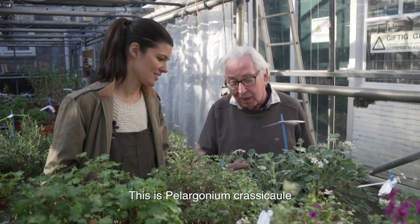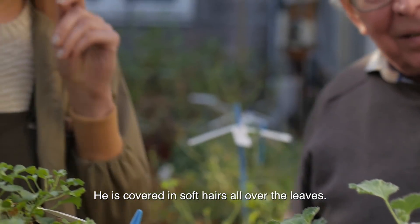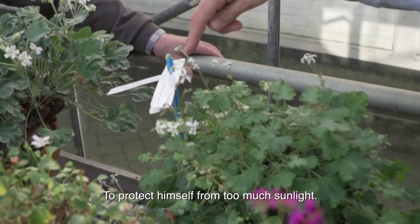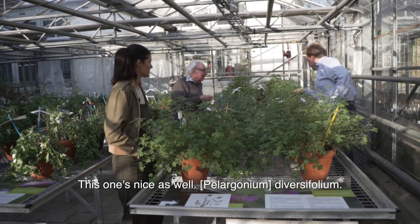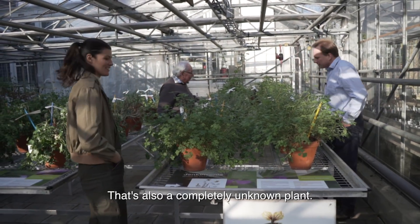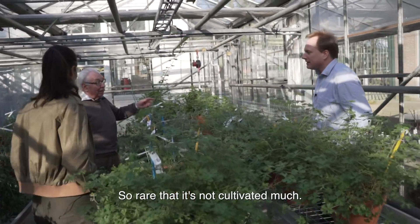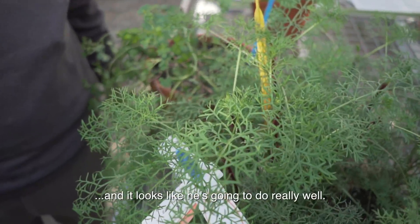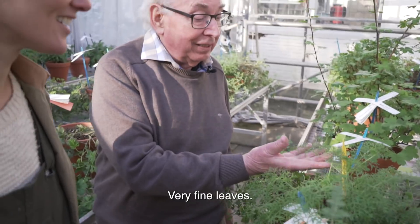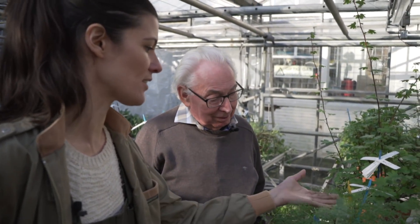And that's Pelargonium crassicaule. There are so many light hairs all over the plant, covering it completely to protect it against bright sunshine. That's really nice — the Visifonium. That's also a totally unknown plant, not used in cultivation. I really love the leaves that have the really fine, fine divisions. I think they're quite attractive.